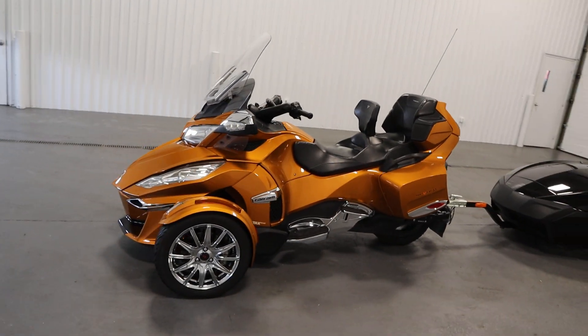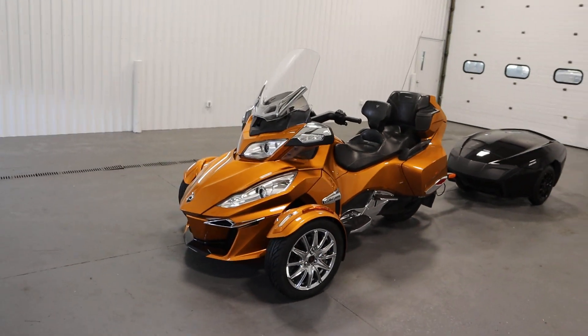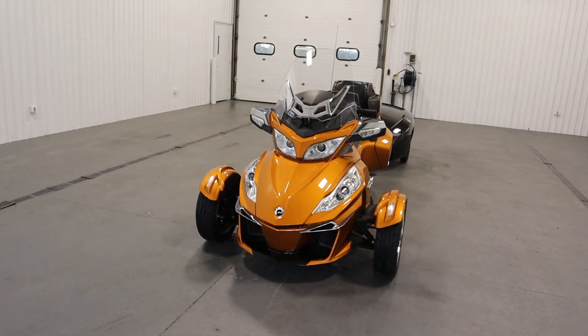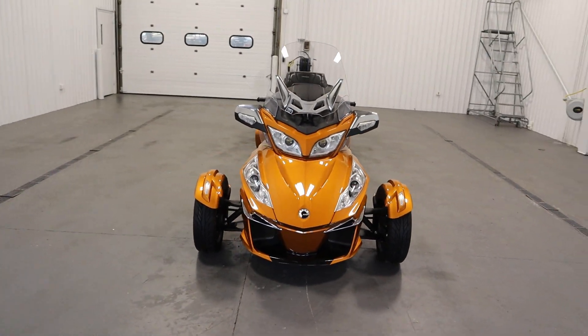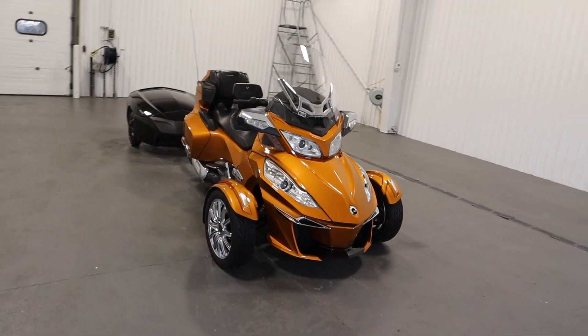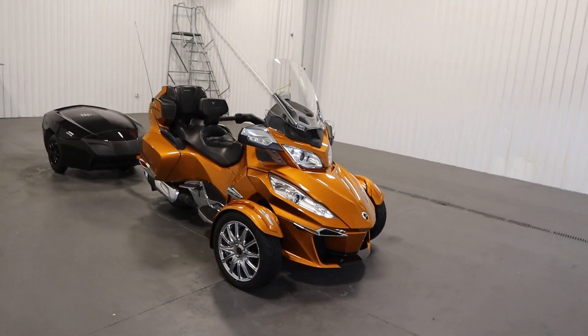It is powered by a 115 horsepower, 1,330 cc liquid-cooled fuel-injected Rotax four-stroke engine. It has a six-speed semi-automatic transmission with reverse.